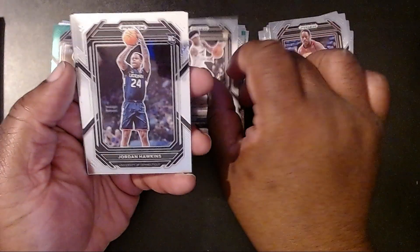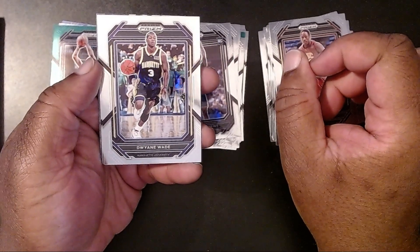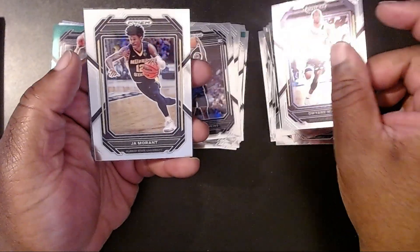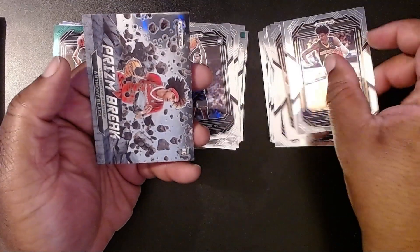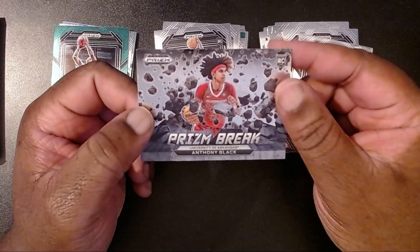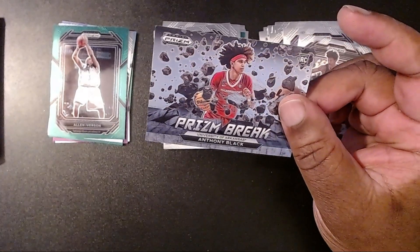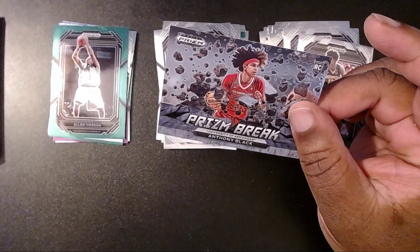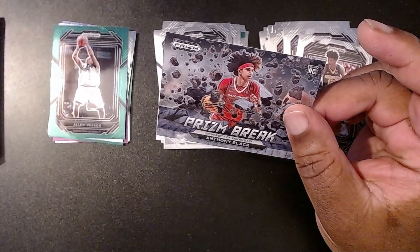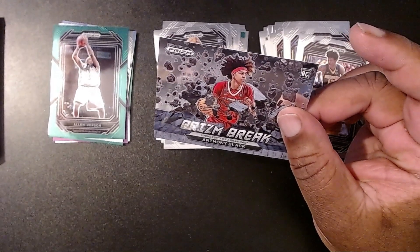Taylor Hendrix. There we have a Jordan Hawkins. Dwayne Wade. Ja Morant. Wow. And then we have a Prism Break with Anthony Black. Now there's a Prism Break — one of the ultra rares. It says here: Ultra Rare Retail Exclusive Black Color Blast. I'll put this off to the side for now.